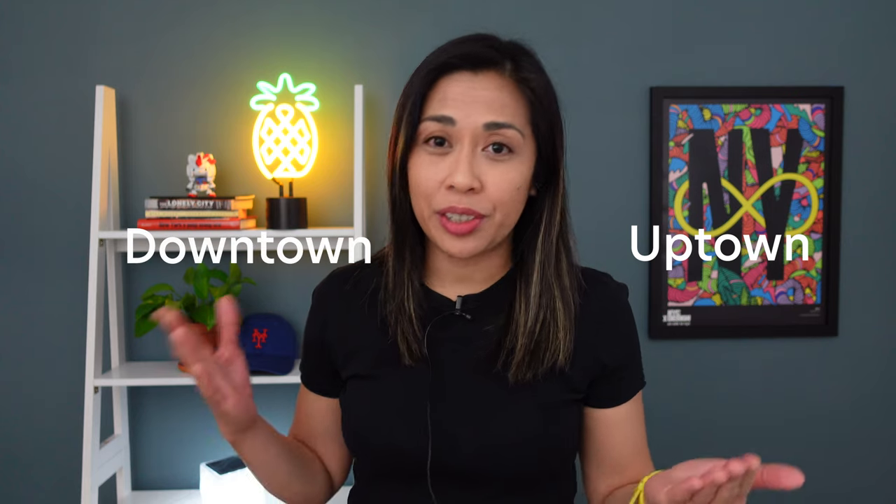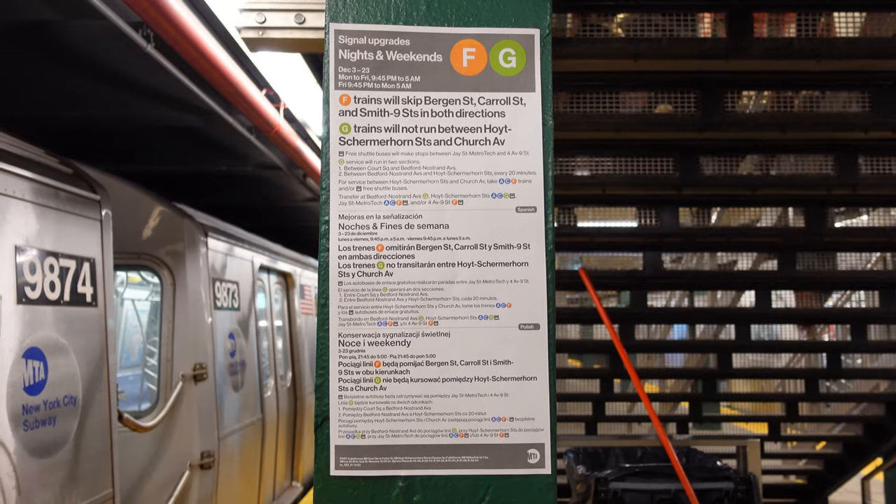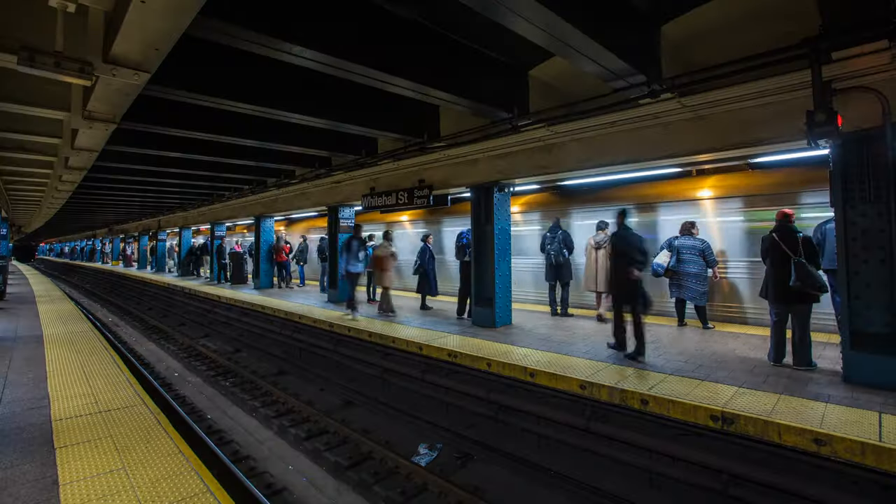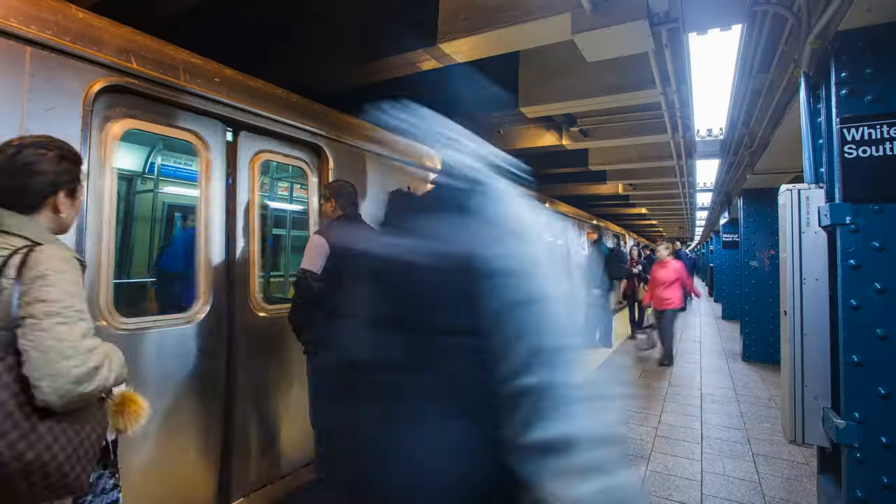Maybe you've been riding the subway for a while now. You know you're uptown and you're downtown, you know the difference between local and express, you know how to read subway alerts, and maybe you even have a favorite train. The subway is no longer daunting and you ride it with confidence. So maybe it's time to advance to the next level and upgrade your subway skills. In this video I have five tips on how to upgrade your subway powers so you could be an advanced subway rider in New York City.